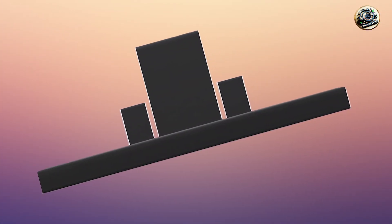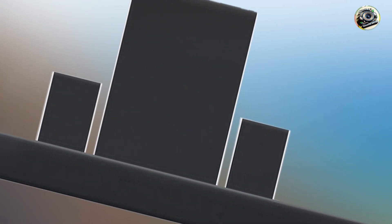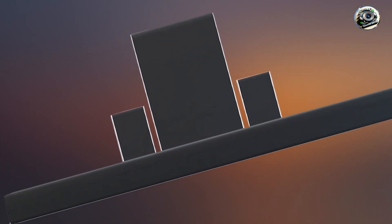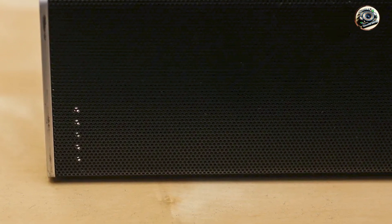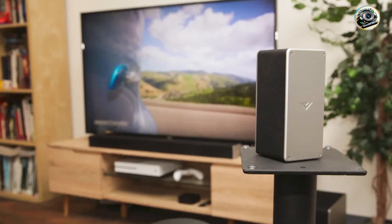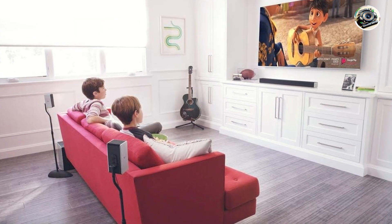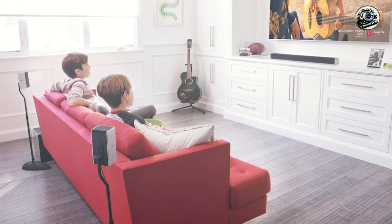Setting up the Vizio SB36512-F6 is straightforward. The soundbar comes with all the necessary cables and accessories, making installation a breeze. The intuitive remote control allows you to adjust settings easily, including sound modes, bass levels, and more. Additionally, the soundbar's Bluetooth feature lets you connect to devices wirelessly, allowing for hassle-free streaming. Overall, the Vizio SB36512-F6 is designed for user convenience, ensuring you can enjoy great sound with minimal effort.